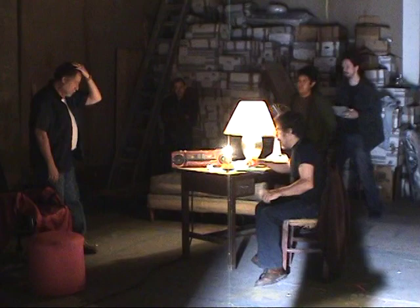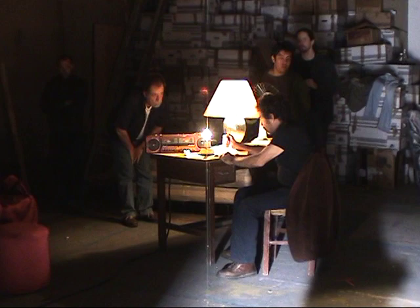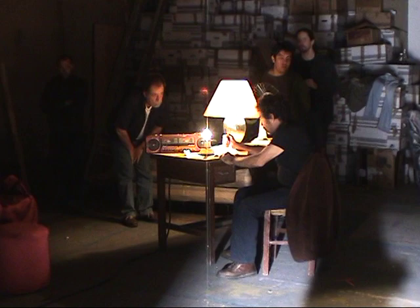I unfortunately could not stay for any of the final shooting. I had to leave on an airplane to get back to the United States, but here you can gather what the general process of the blocking is like and sort of where the scene is going.